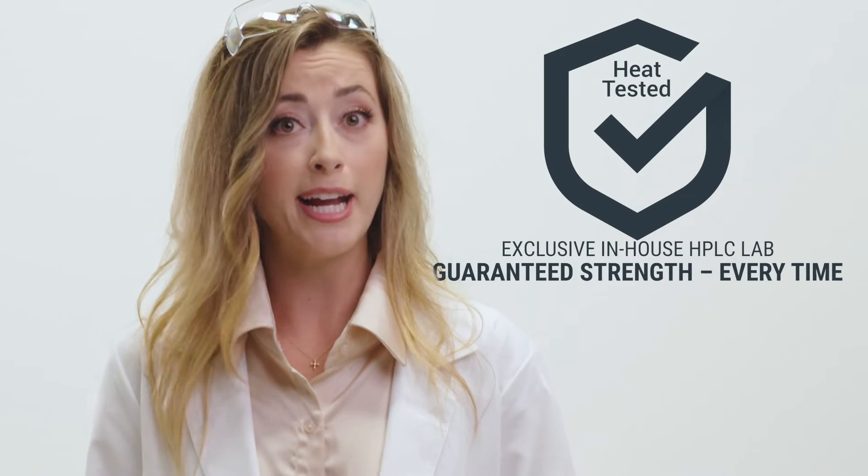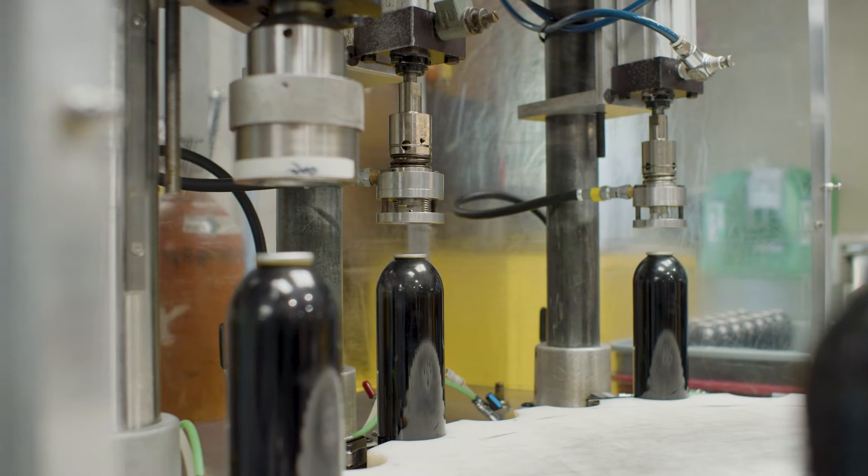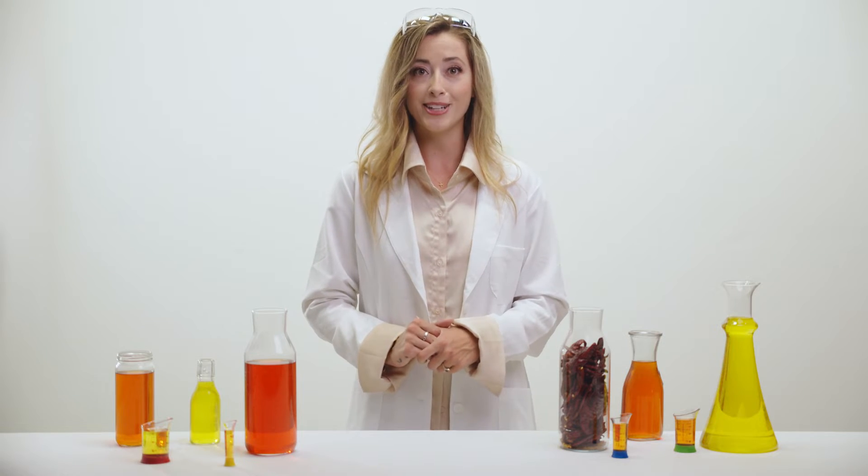Unlike other brands, Sabre uses in-house high performance liquid chromatography, or HPLC technology, which prevents variability and guarantees the heat level of its formula. In fact, not a single Sabre pepper spray is bottled until it meets Sabre's heat standards.